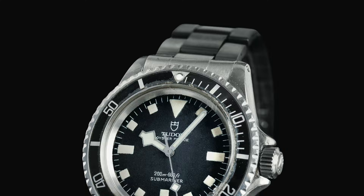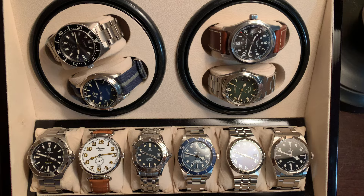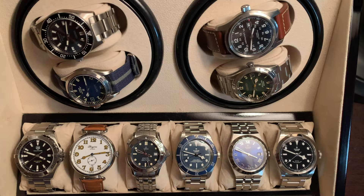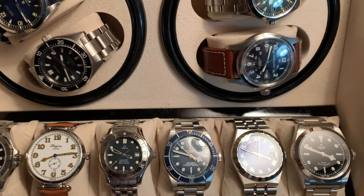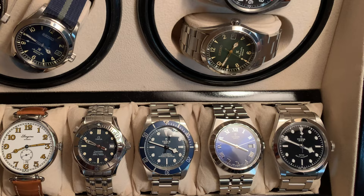They offer 36mm and 41mm case sizes within the same model lines, like Black Bay 32, 36, 41, or models like Tudor Royal and 1926 — with a variety of case sizes from 34 to 41mm. With the recent rapid popularity of the brand, many people who came to Tudor because of the hype don't know the history. The brand was always in Rolex's shadow before its recent popularity — it's been a sort of insider's brand.